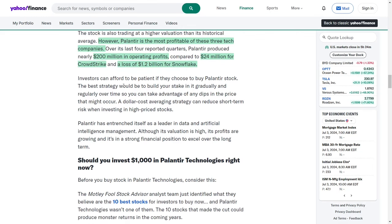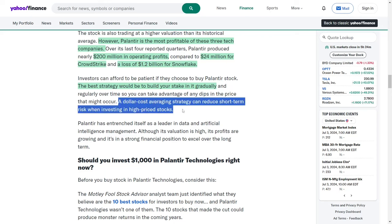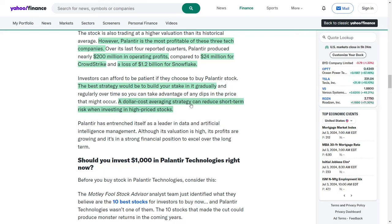Investors considering Palantir stock should adopt a patient approach, gradually and regularly building their stake to take advantage of potential price dips. A dollar-cost averaging strategy can mitigate short-term risks when investing in high-priced stocks. Palantir has firmly established itself as a leader in data and artificial intelligence management. Despite its high valuation, the company's growing profits and strong financial position indicate its potential for long-term success.